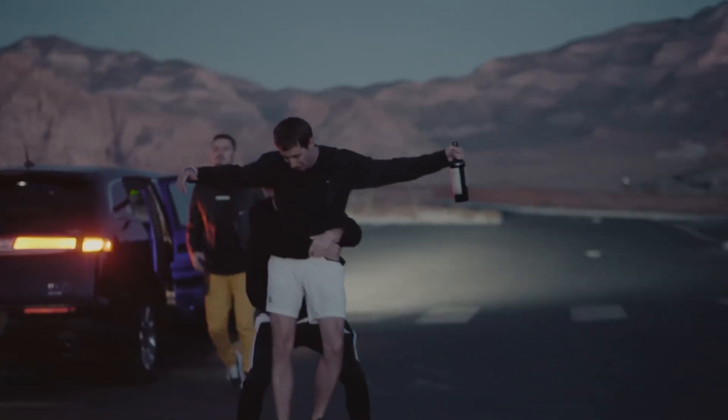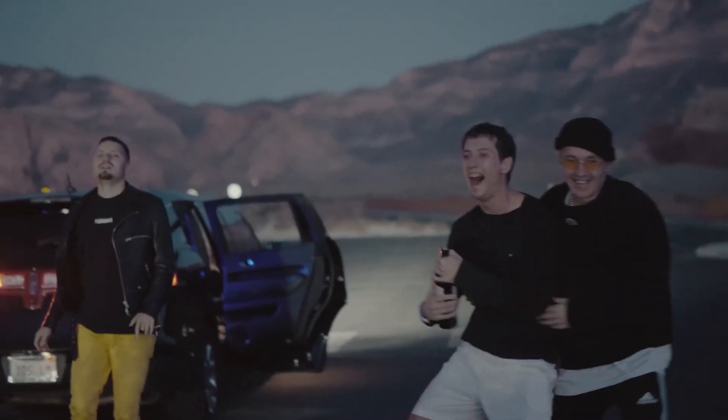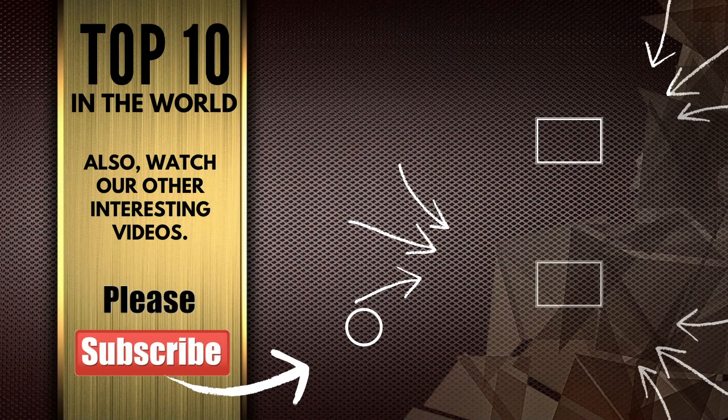Thanks for watching. Don't get too drunk. See more tops on our channel. See you.